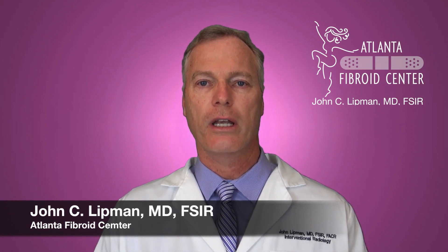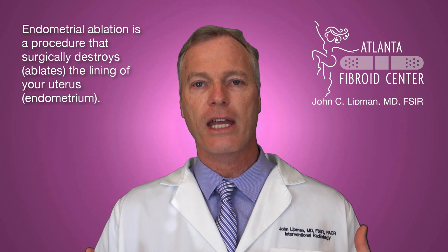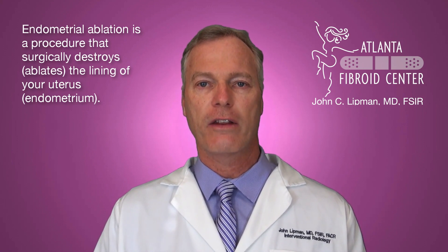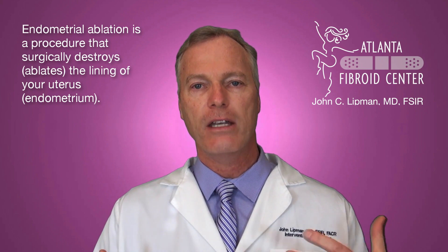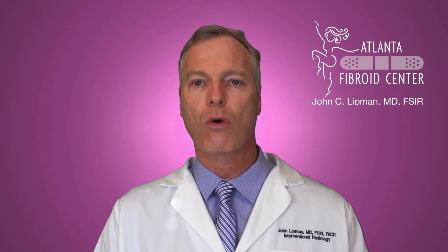I want to talk today about endometrial ablation. There is a lot of confusion about this procedure, and it sounds very similar to uterine fibroid embolization, which is a completely different procedure. Endometrial ablation is a gynecologic procedure that's often done in the gynecologist's office. It is the burning of the lining — the endometrium — and it typically applies heat to the lining of the uterus, although in some instances extreme cold is used, called cryoablation.